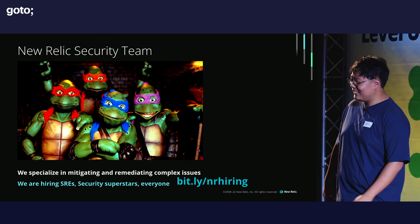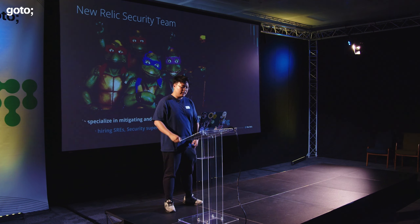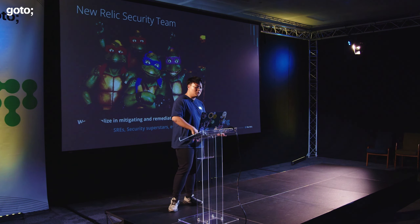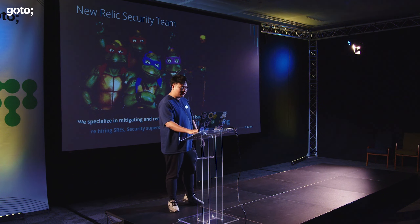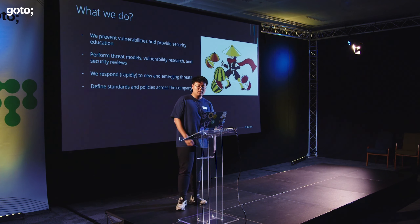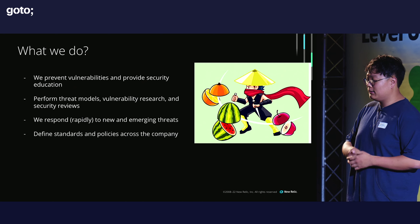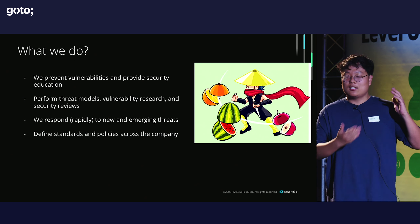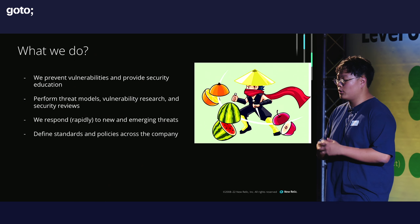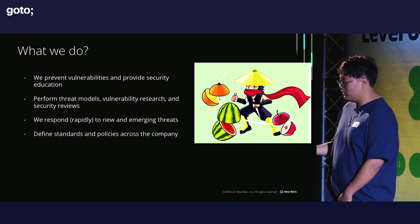The New Relic security team is an amazing team that specializes in mitigating and remediating complex security issues on our platform. We are hiring if you're a security person. They prevent vulnerabilities, provide security education, perform threat models, vulnerability research, and security reviews, and most importantly they remediated our log4j security threat to make sure all our customers and data were protected.